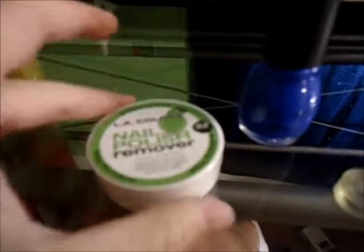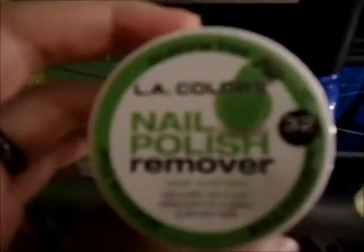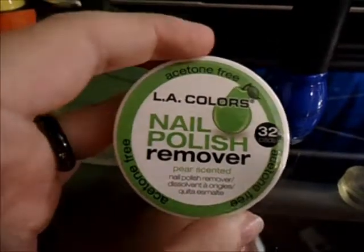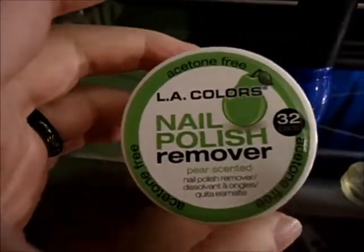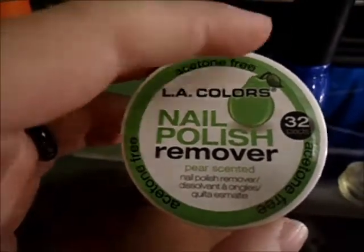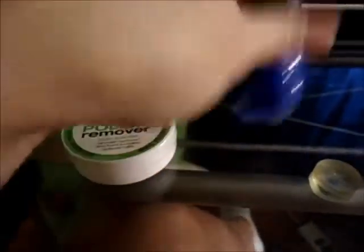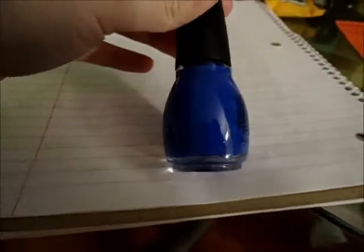I also bought this LA Colors nail polish remover. It's acetone free and it's supposed to smell like pears. It's 32 little cotton pads and I haven't opened it yet. And then I got this nail polish — it's called Endless Blue.